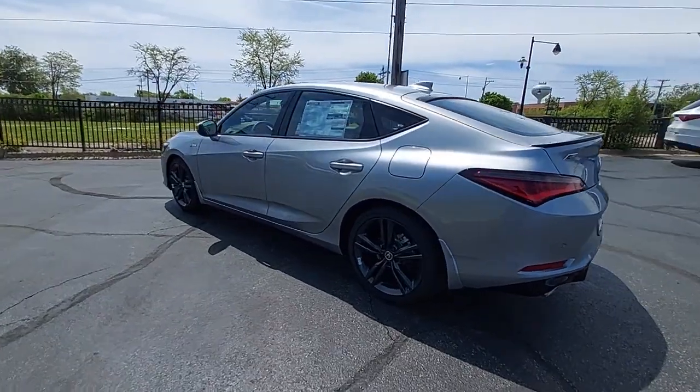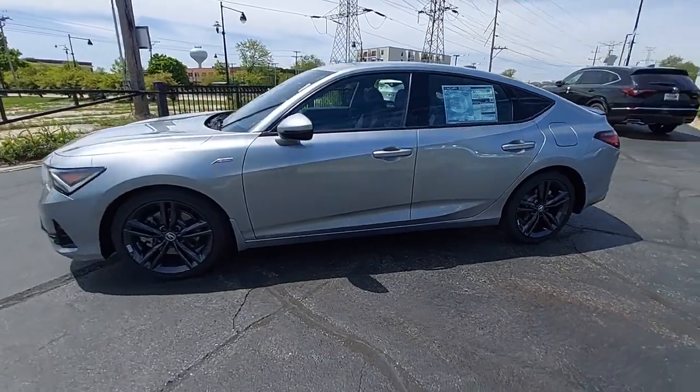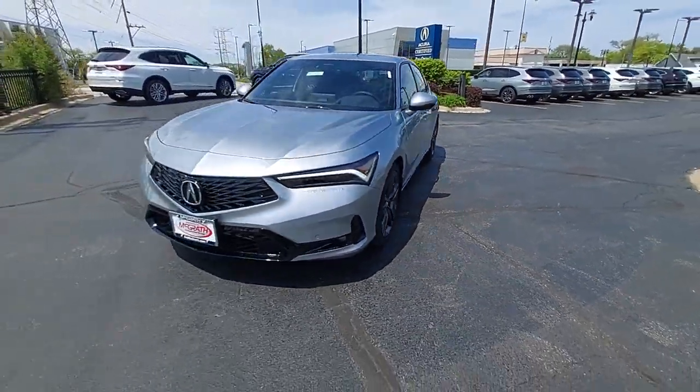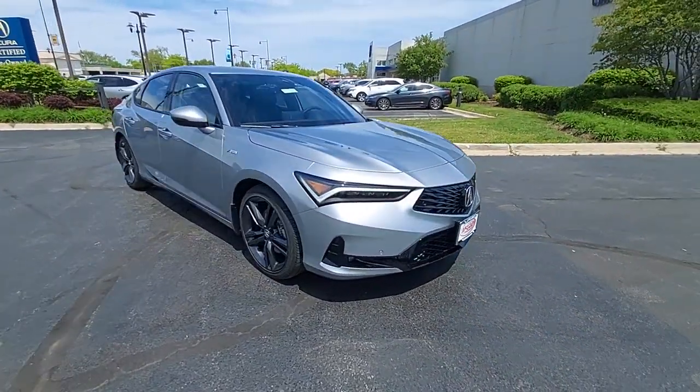Introducing the 2024 Acura Integra. This boldly stylish Integra delivers spirited performance with a premium feel — powerful, beautifully crafted, versatile, and economical. It adds fun and excitement to every drive.